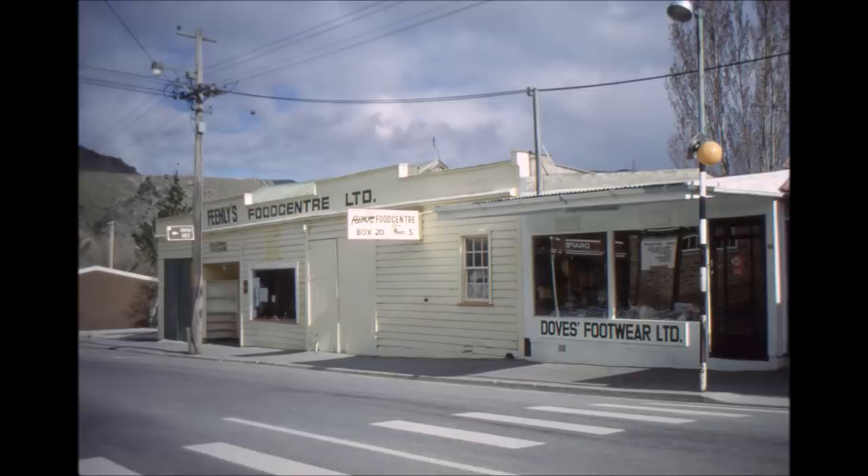Then we come to a particularly old building, initially known as Barry's Grain Store. But in the early days it housed a skating rink for roller skating. After that it was used by a taxi proprietor named Bert Keyes for a depot. And at the time this photograph was taken it was used by Ken Feely as a grocery store. On the right hand side was a much smaller shop which had been done up in a more modern fashion, operated by Dove's Footwear Company.